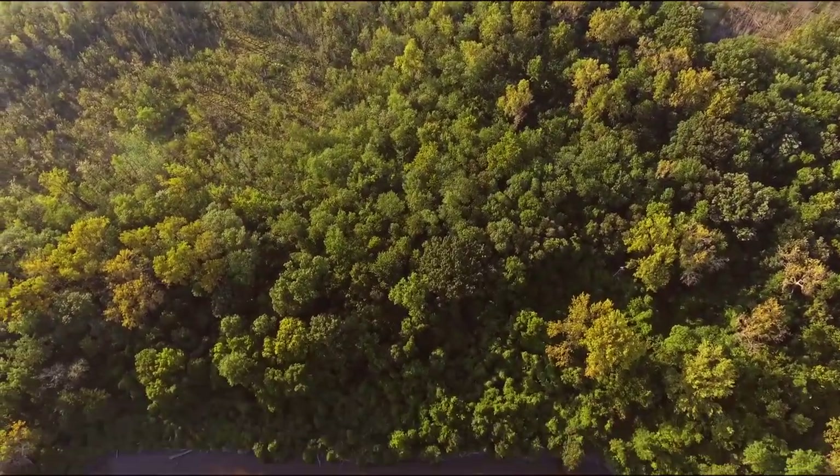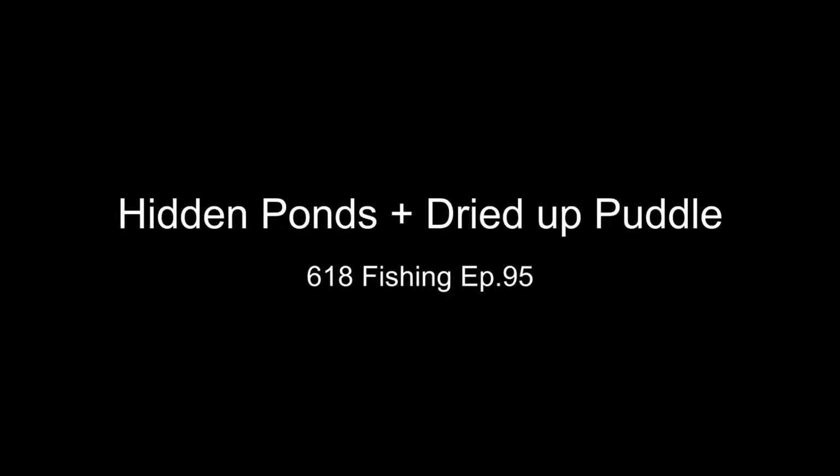Holy cow, I was not expecting to actually find something still living there. What's going on everybody, Nick from 618 Fishing here, and today I'm going on a rescue mission.